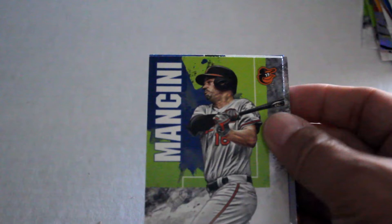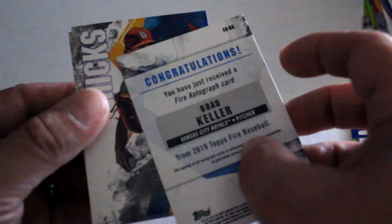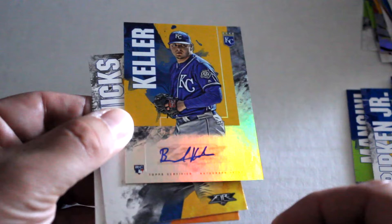We got Mancini, Ripken Jr., Jake Arrieta — and there's our autograph! Brad Keller Topps Fire — so we got the one autograph out of there. Neat looking simple card.